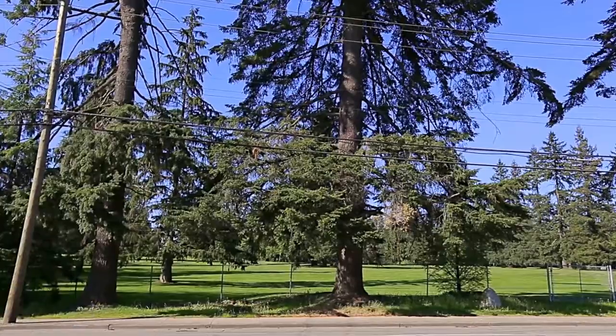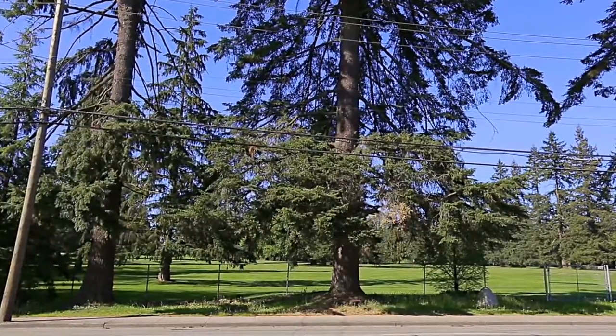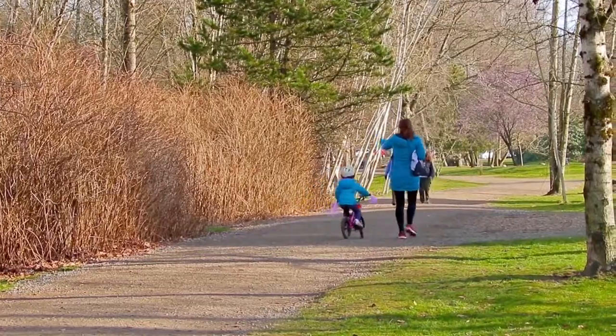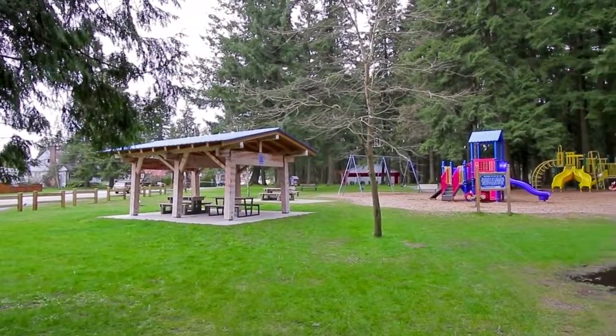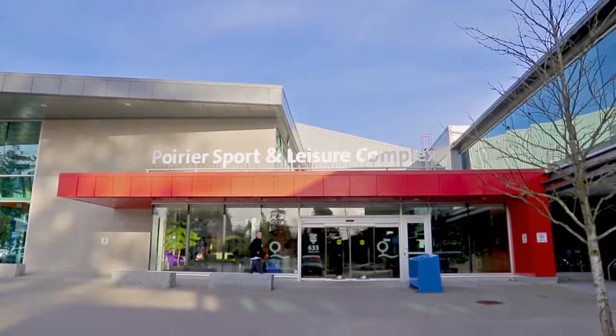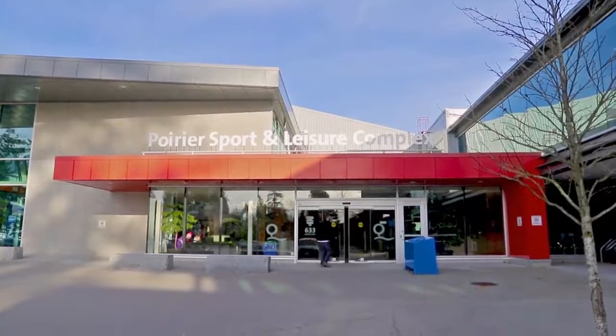This area of Coquitlam is one of the most popular in the city, close to the Vancouver Golf Club, Mundy Park and Como Lake Park, with walking paths, picnic areas and playing fields, and the Poirier Sport and Leisure Complex with excellent indoor recreational facilities.